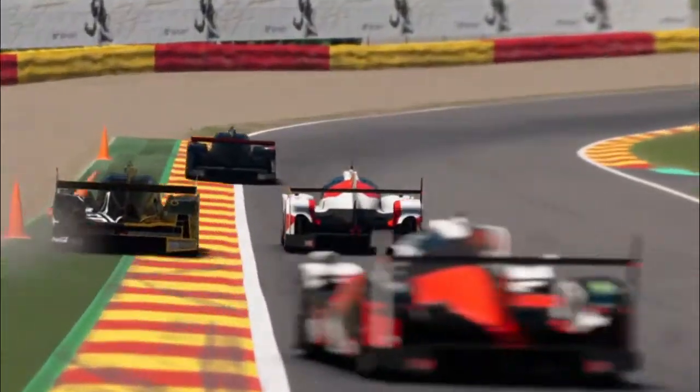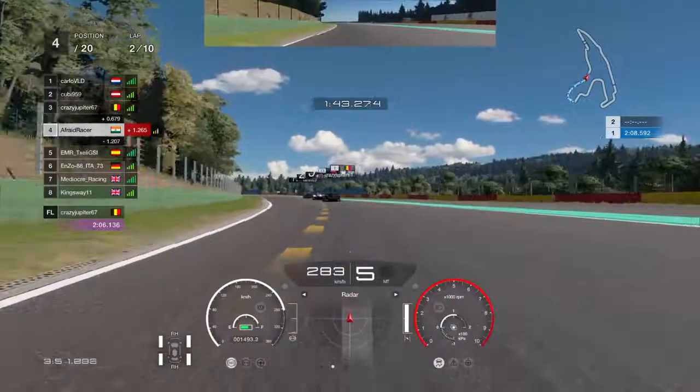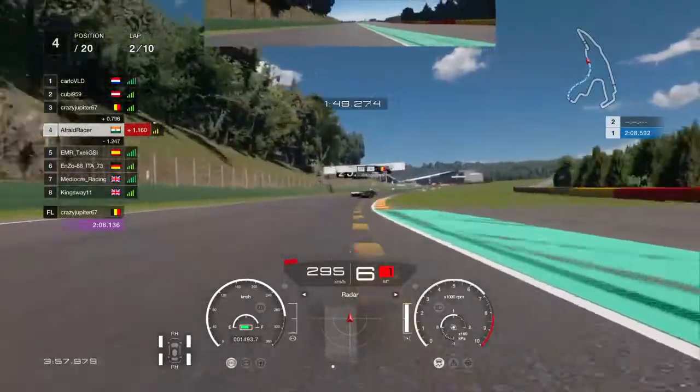We have front row seats to a battle emerging in front of us as QB959 in the Toyota manages to pull a great overtake on CrazyJupiter67 in the black and gold R18. As we approach the final corner, you may be wondering about fuel and tyres — both are not an issue. You don't have to pit; it's a flat out sprint.